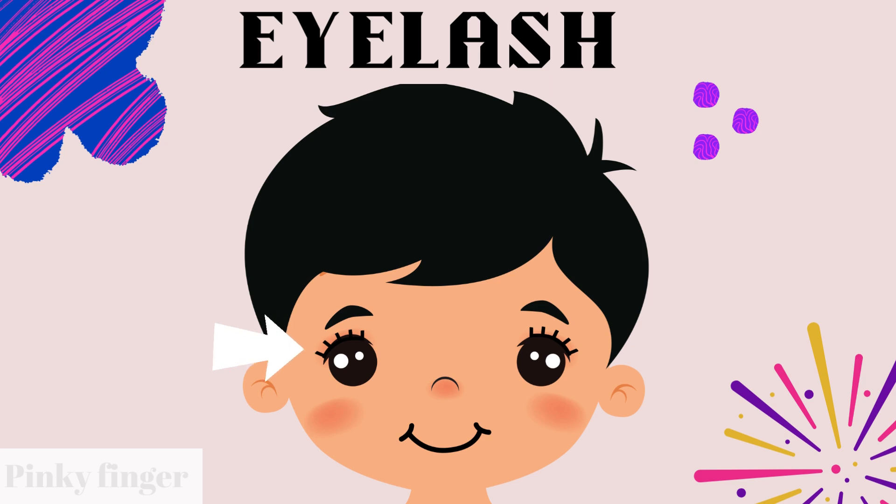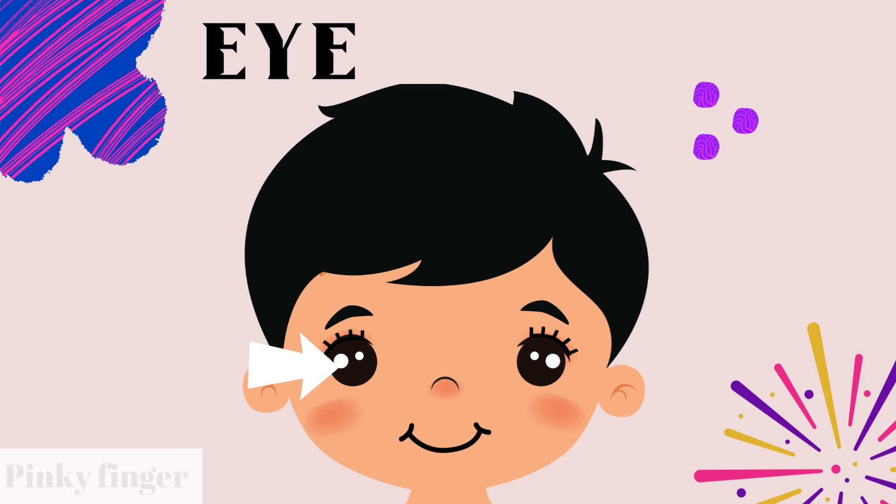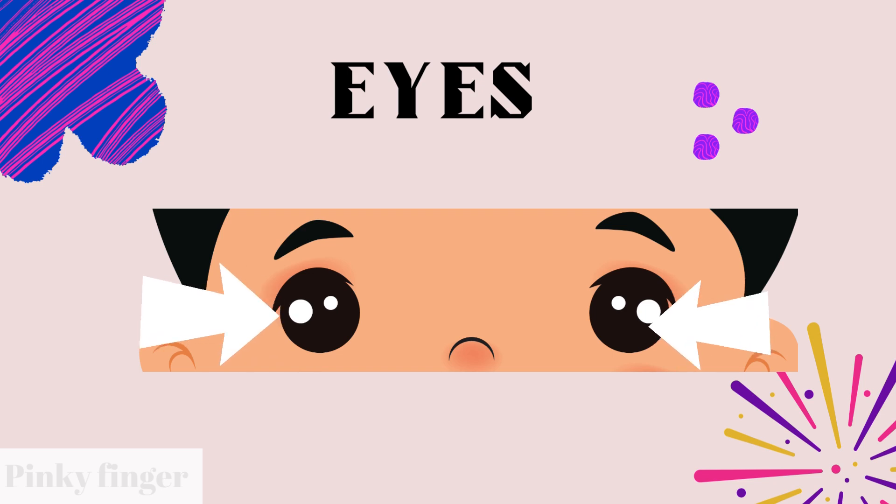What is this? Can you touch it? Yes, this one is eyelash. This is eyelash. Do you know what is this? I think you will know this. Yes, this one is eyelash. How many eyes do you have? You have two eyes. With our eyes, we can see lots of beautiful things.